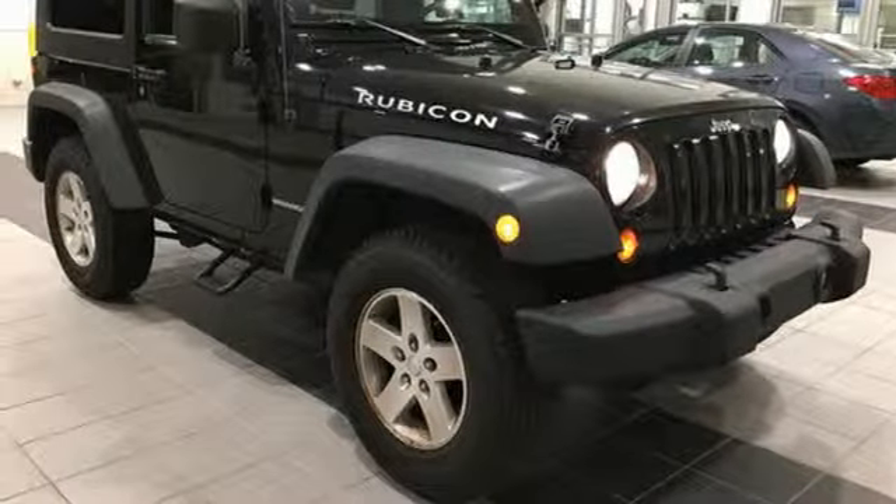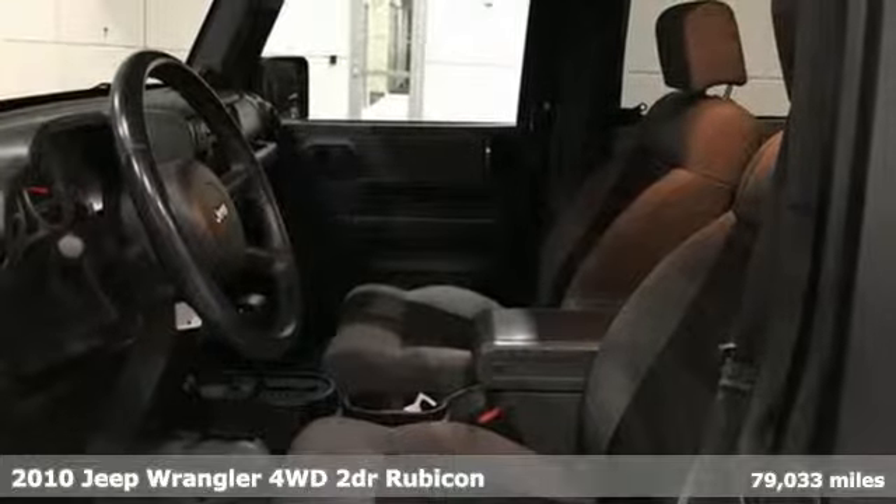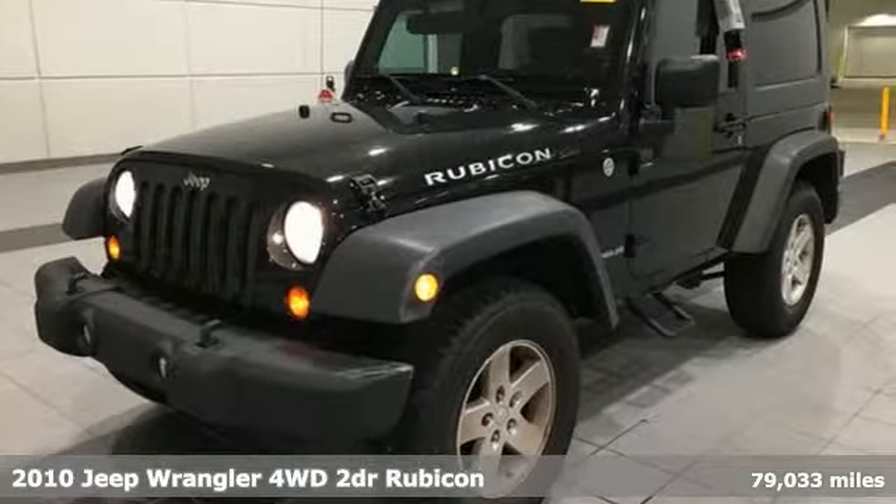It's a 2010 Jeep Wrangler. Everywhere you want to go, anything you want to do, Jeep takes you there. It's equipped for all your driving needs and wants.